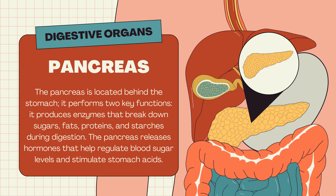Pancreas. The pancreas is located behind the stomach and performs two key functions. It produces enzymes that break down sugars, fats, proteins, and starches during digestion. The pancreas also releases hormones that help regulate blood sugar levels and stimulate stomach acids.